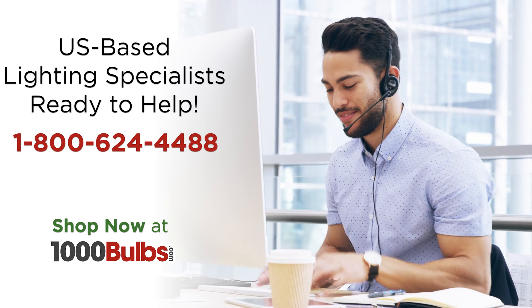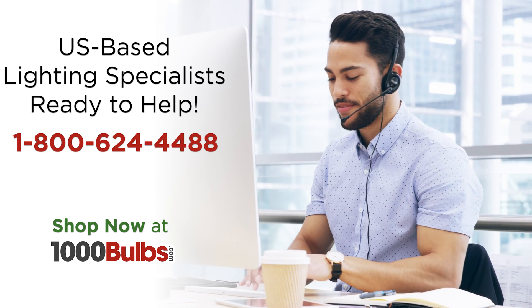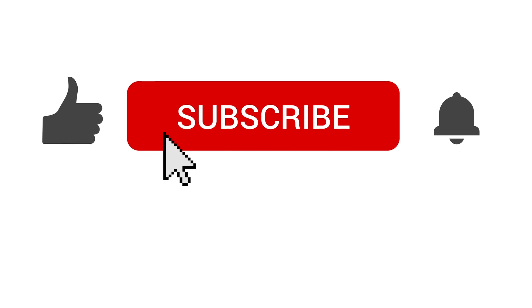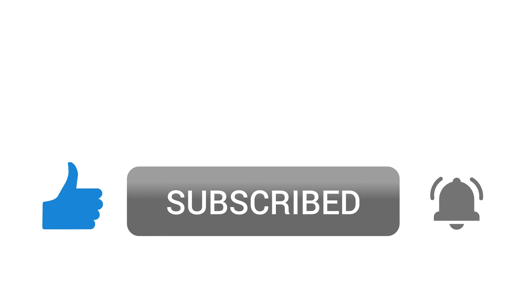If you have any questions or would like to make a purchase, give one of our knowledgeable lighting experts a call at 1-800-624-4488 or visit us at 1000Bulbs.com. Don't forget to click the like button if this is valuable for you. And for more lighting product spotlights, tips, and education, please hit that subscribe button too. You can even turn on notifications by clicking the bell so you'll know exactly when we upload new content.